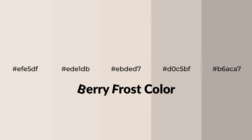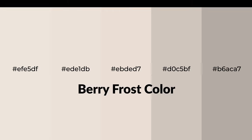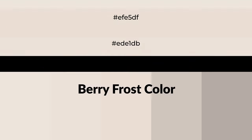Warm shades of berry frost color with orange hue for your next project. To generate tints of a color, we add white to the color, and tints create light and exquisite emotions.